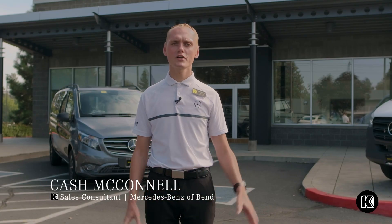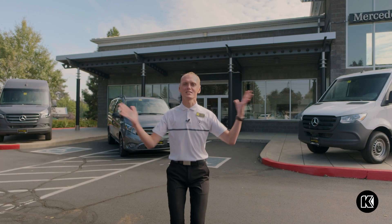My name is Cash McConnell and I am with Mercedes-Benz of Bend, and today we are going to talk about everything Sprinter.